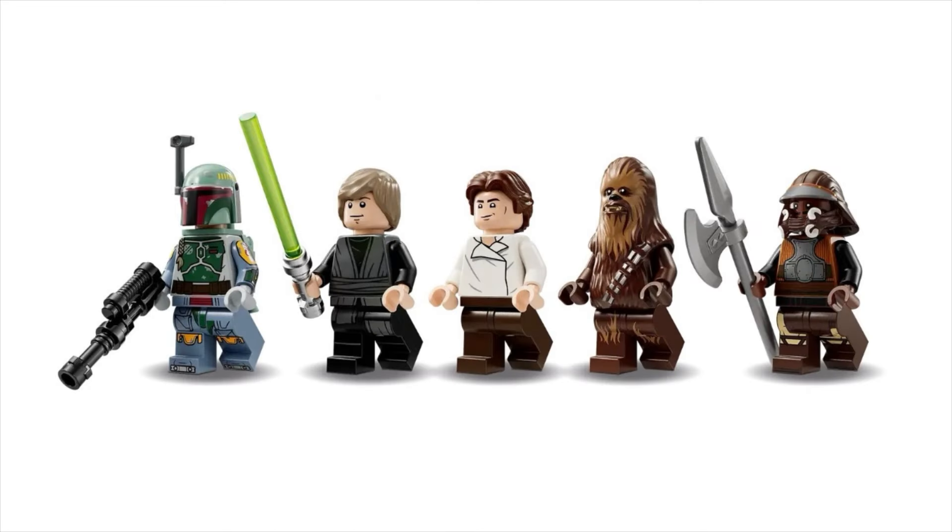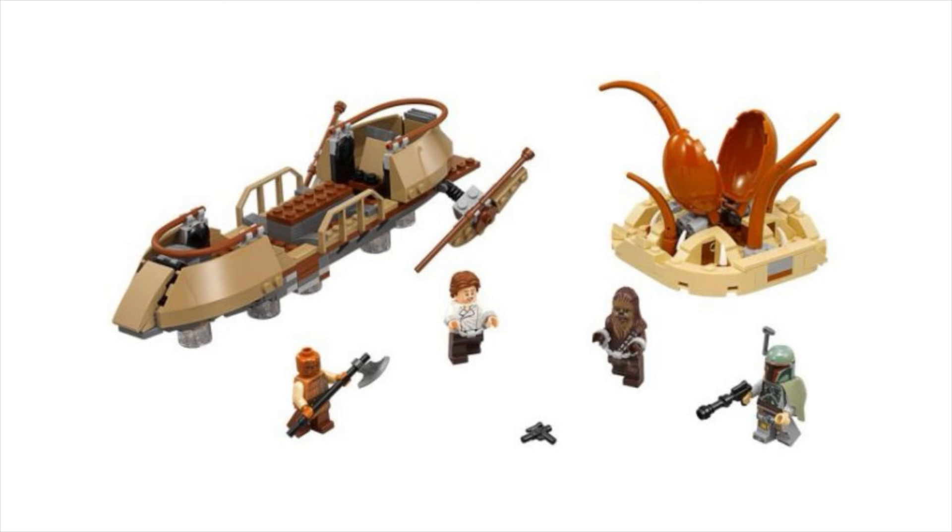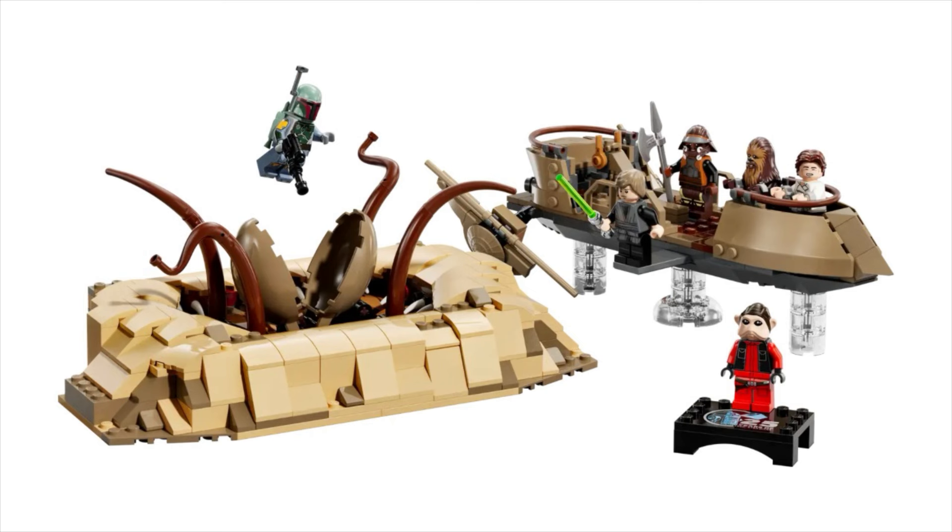There are some slight updates to these characters, like Luke's hair and robes, Han's torso print, and Lando's entire outfit being updated. Boba Fett seems to be the same version we got from the mech a little while ago, still not including the shoulder cape. We haven't seen this set since 2017, so it's nice to get a remake. They're also probably making this because of the rumored UCS Jabba's Sail Barge, which will pair nicely with it.